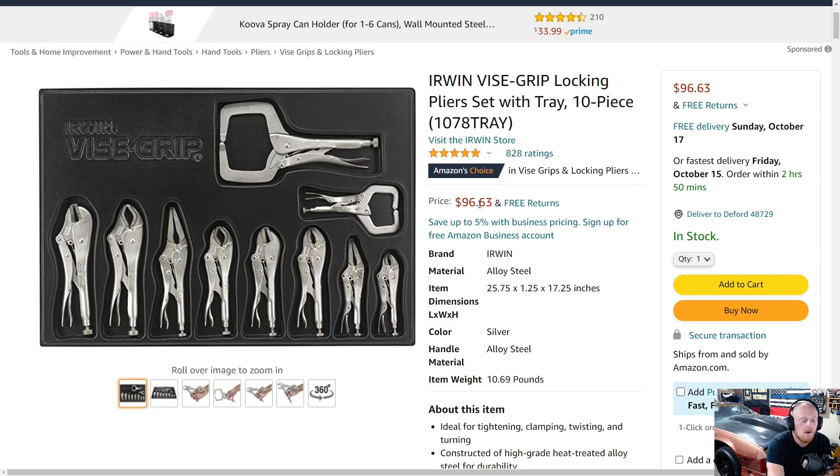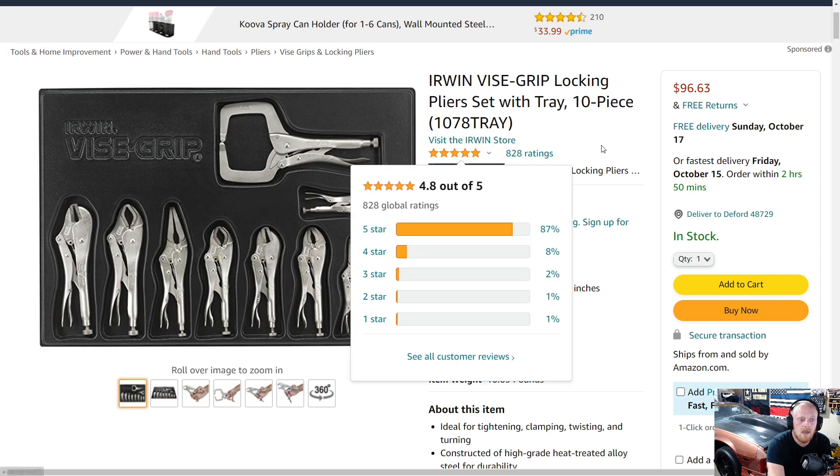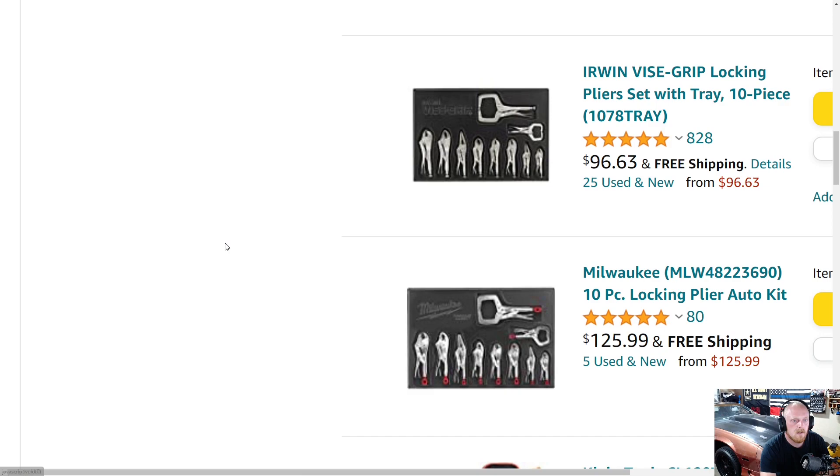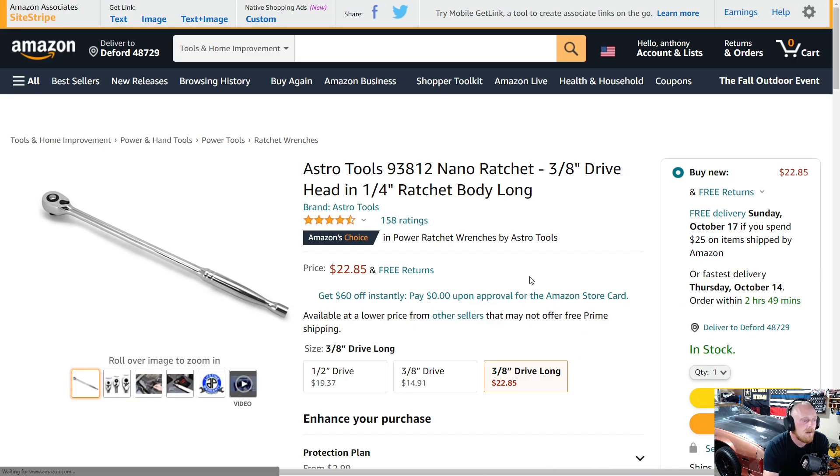Irwin does have the exact same set but without that red portion at the end — just the standard knurled tightening shaft — and it's roughly $28 cheaper than the Milwaukee. It has five stars at 828 ratings. Both are great sets. I prefer the Milwaukee style, even though the pliers themselves are the same. It's really up to you whether that extra ~$28 is worth it. Both sets are the same — larger open jaws, straight jaws, long nose, curved jaws of various sizes — the only difference is that tightening end.